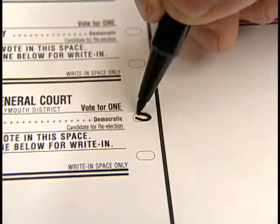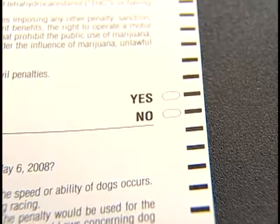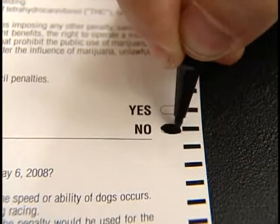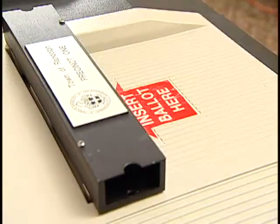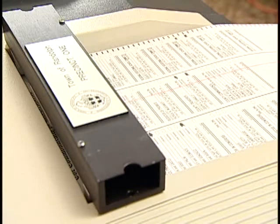As you vote, make sure you fill in the ovals completely on your ballot. Look to see how many candidates you can vote for in a particular race. For example, you can vote for two candidates in the county commissioner's race. If you vote for more candidates than the race calls for, you have overvoted that race on your ballot. The voting machine will reject your ballot to give you, the voter, an opportunity to vote a new ballot.